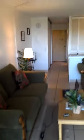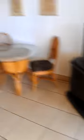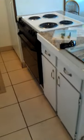Tile flooring throughout. Open floor plan. The kitchen is clean but could use a little updating.